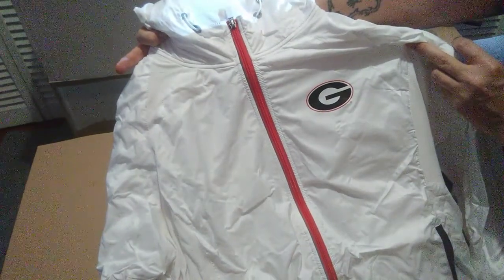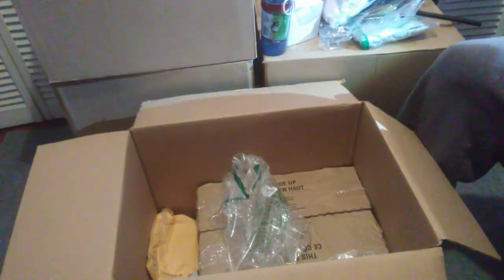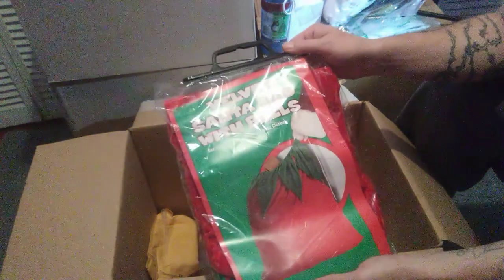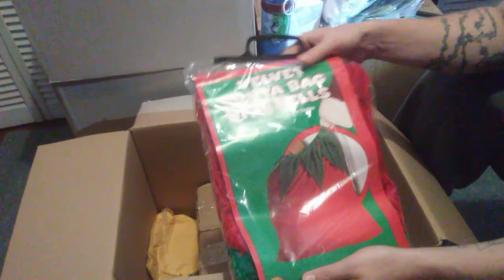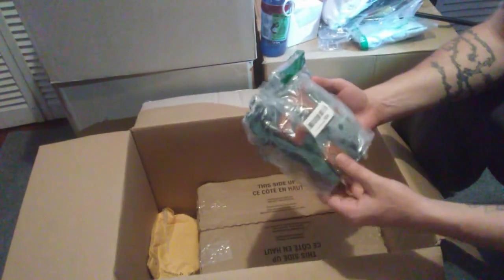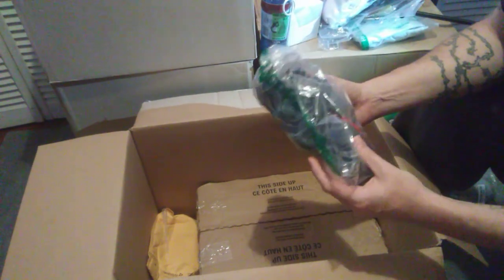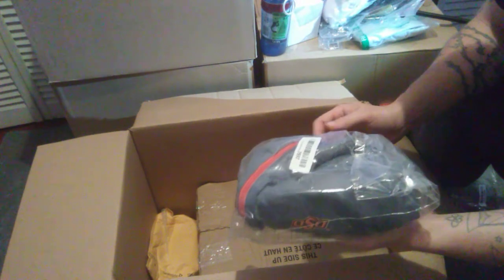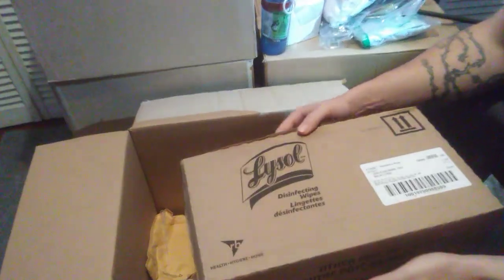I believe this is Georgia Bulldogs — looks like a coat, possibly a windbreaker jacket, brand new. I believe that's Georgetown, could be Georgia — not totally sure, I'm not too hip on my college teams. Santa bag with bills — a velvet Santa bag, this will probably be an easy sell. Got a University of Miami t-shirt. We have another jacket — college jacket, OSU, maybe Ohio State University possibly.